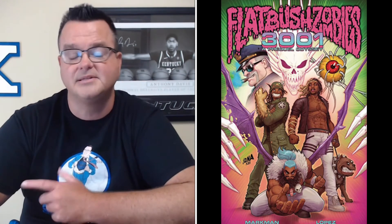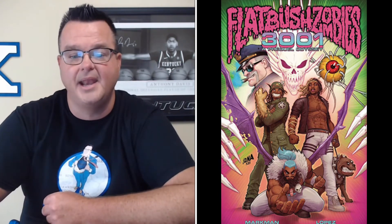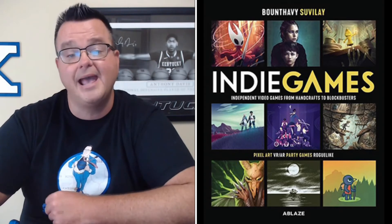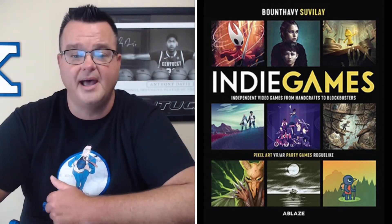Flatbush Zombies 3001: A Prequel Odyssey trade paperback from Z2 Comics has a retail price of $19.99. From Ablaze Media, Indie Games 2 hardcover edition is priced at $39.99. From Rebellion, we've got Judge Dredd by Brian Bolland Apex Edition hardcover — the retail price on this book is $90.